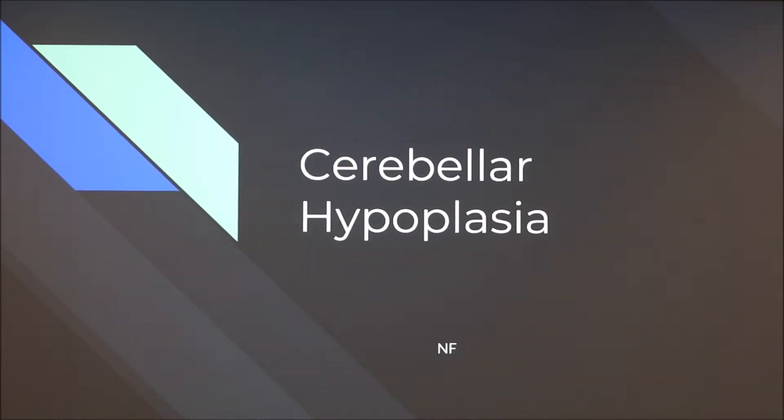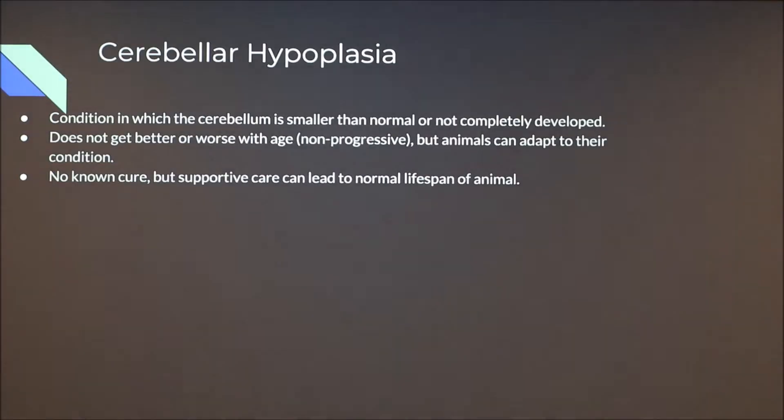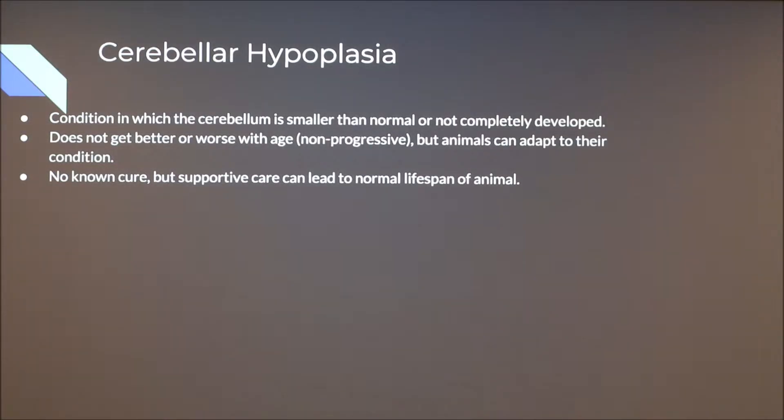I'm going to present on cerebellar hypoplasia today. Cerebellar hypoplasia is a condition in which the cerebellum is smaller than normal or not completely developed. It's most common in domestic animals — particularly in kittens and cats once they get older. Cerebellar hypoplasia is non-progressive, so it does not get better or worse with age. However, it can look like it gets better because as the animal grows, they learn to adapt to their condition. There's no known cure, but supportive care can lead to a normal lifespan.